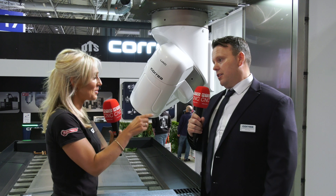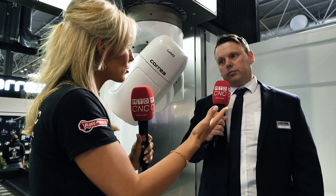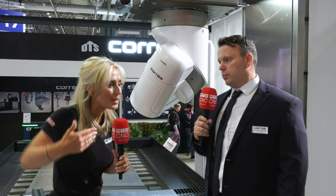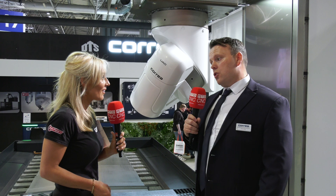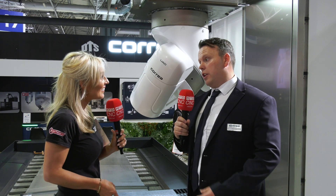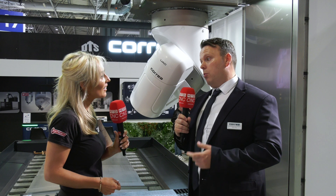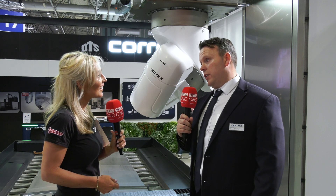Let's talk about installation — things people don't fully appreciate that you deal with day to day. These are big machines. How do you get them into businesses? Before the machine is installed, there is a lot of prep work. You have to understand the customer, where they're going to locate the machine, and the civil engineering work that needs to go in as well.